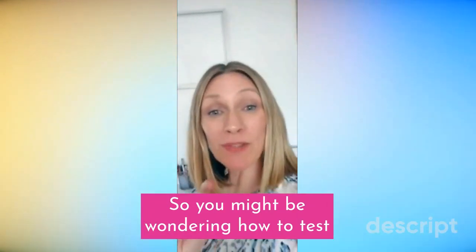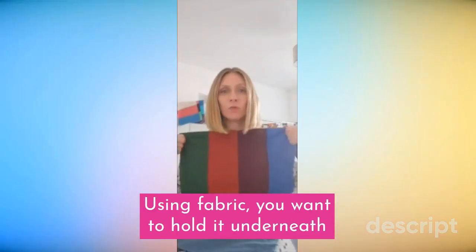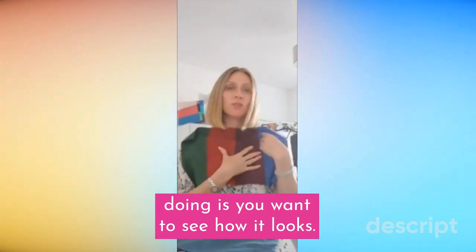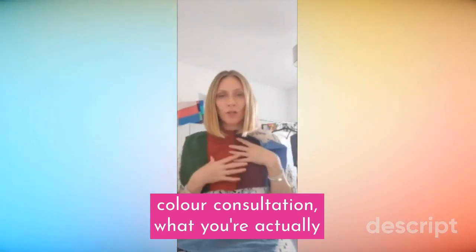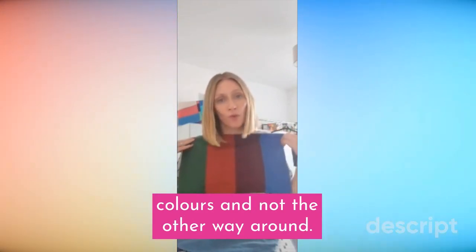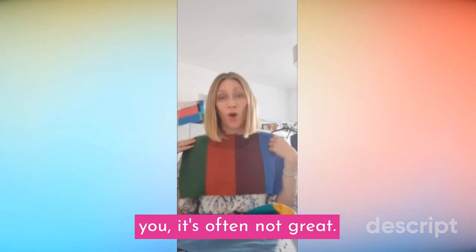You might be wondering how to test what kind of colours actually suit you best. Using fabric, hold it underneath your chin to see how it looks. What you're actually looking for — as I say to my clients in a colour consultation — is that you're wearing the colours and not the other way around. If it looks like the colours are wearing you, it's often not great.